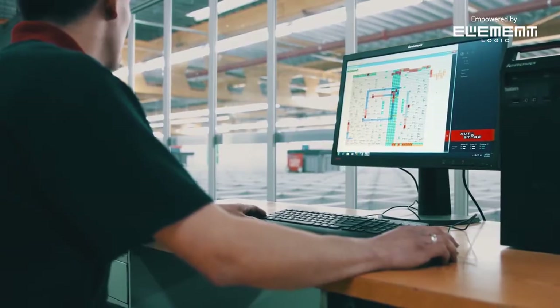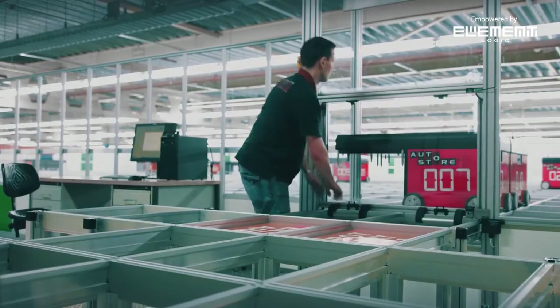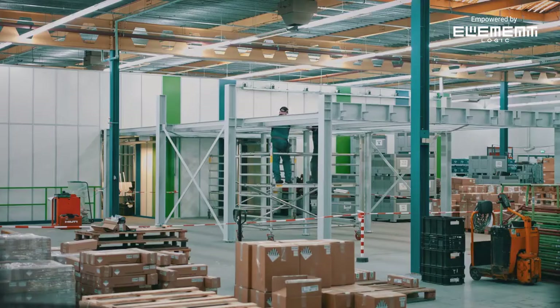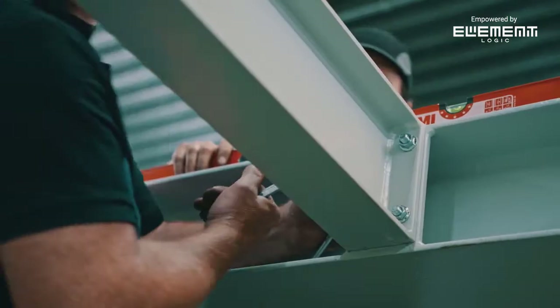If higher performance is needed, you can add more robots. If more storage is needed, we can expand your system without stopping current operations. Easy grid construction makes expansion fast and affordable. Build for today. Expand tomorrow.